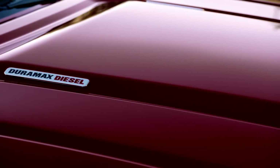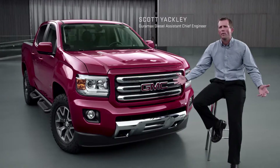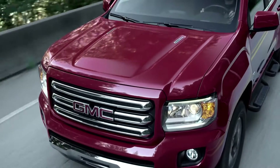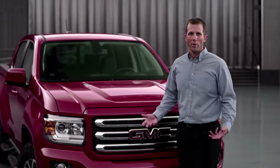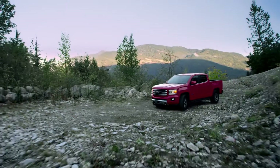The GMC Canyon equipped with the Duramax diesel is a unique combination of really taking all of our customer wants and putting it into one package. What excites me is that you get outstanding fuel economy — it's the most fuel-efficient pickup truck period. It gets an EPA estimated 30 miles per gallon highway with a two-wheel drive model.